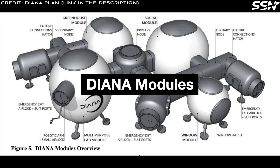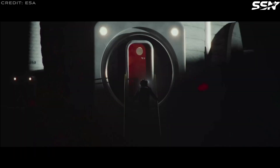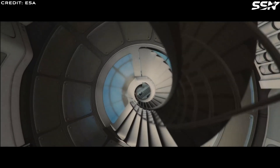The Diana Lunar Base consists of four distinct modules: a multipurpose laboratory, a window module, a social module, and a greenhouse. Each module serves a unique purpose and features a specific design, arranged in a cruciform layout with three nodes connecting them. The primary node houses the main airlock, supplemented by two emergency airlocks for safety. Connectors integrated during the initial phase enable future expansion of the base.